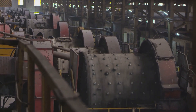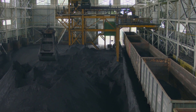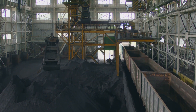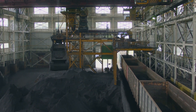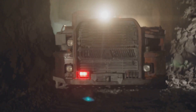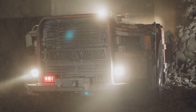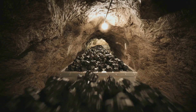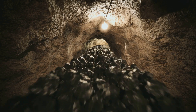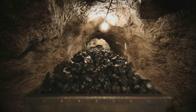Miners drill into the Earth, blasting through layers of rock to reach the precious ore. This is an enormous task requiring heavy machinery and a team of dedicated professionals, all working in unison to bring the gold to the surface. Once the gold ore is extracted, it's transported to a processing plant. Here, the ore is crushed and ground into a fine powder, then mixed with water to create a slurry. This slurry is then treated with chemicals to separate the gold particles from the surrounding rock and soil.